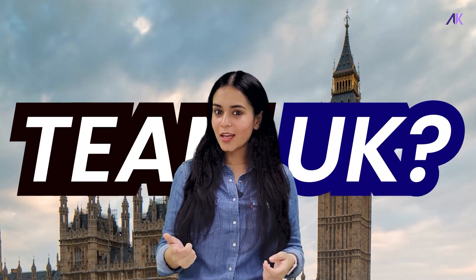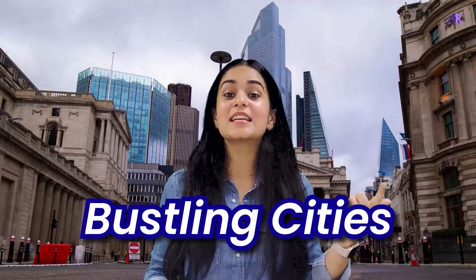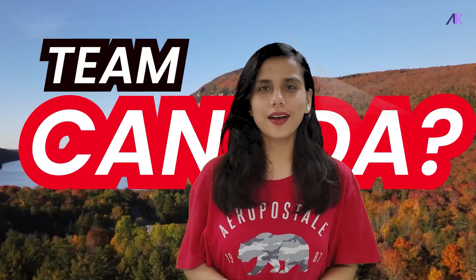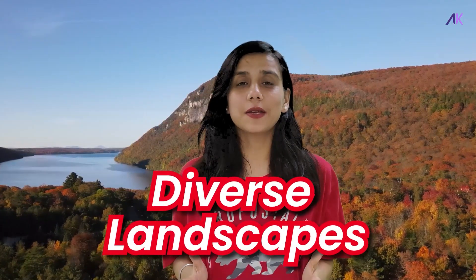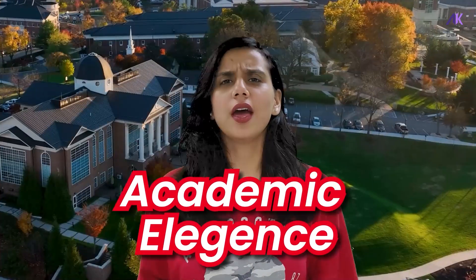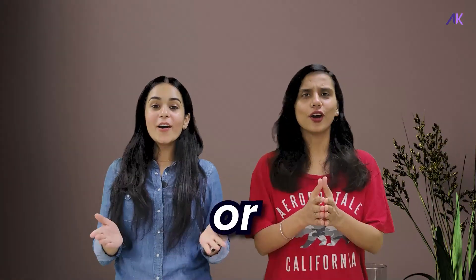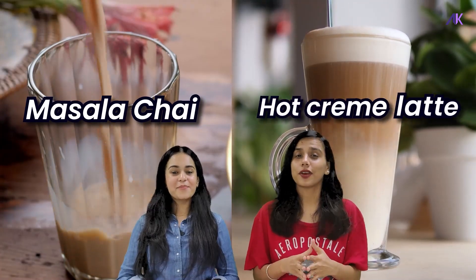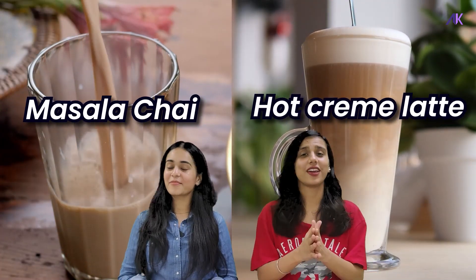Are you team UK? Enchanted by its history, bustling cities and academic excellence. Or are you team Canada? Lured by its diverse landscapes, inclusive and warm community and academic elegance. Or still confused? We know that choosing a study abroad destination can be as tough as choosing between masala chai and a hot crème latte. Tough choices, very tough choices, right? We will try to clear all the confusion in the air — or we might end up changing your decision.